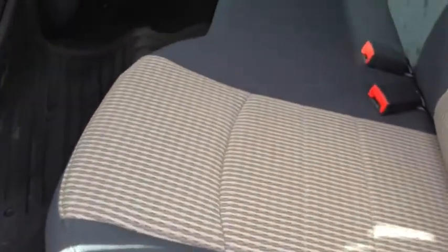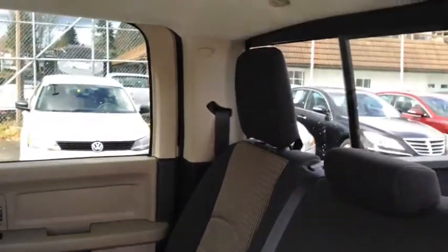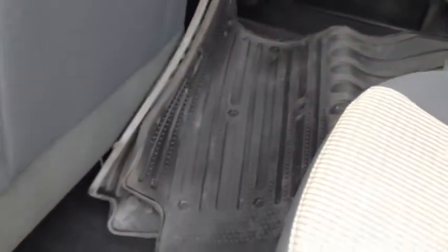It's a crew cab truck with three-passenger seating in the rear, with your cloth upholstery continuing nice and clean back here. You have headrests as well as a sliding rear glass, and down here are your floor mats. You can use those to keep your carpets looking fantastic.